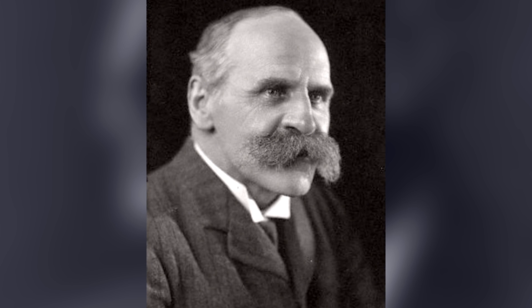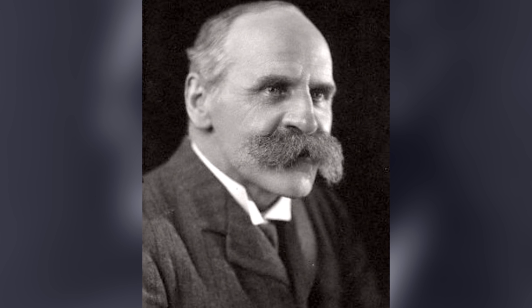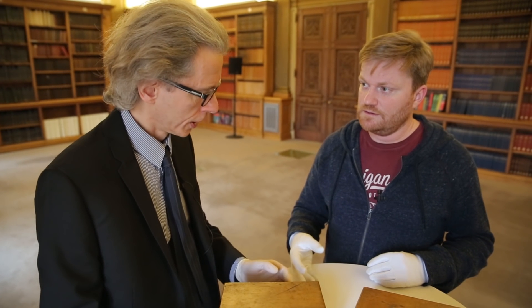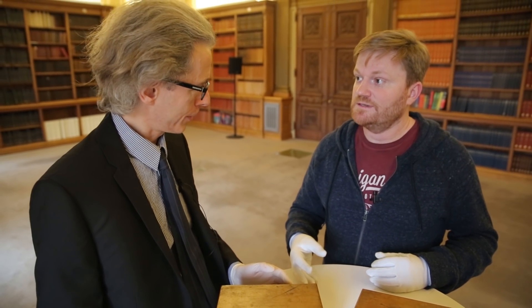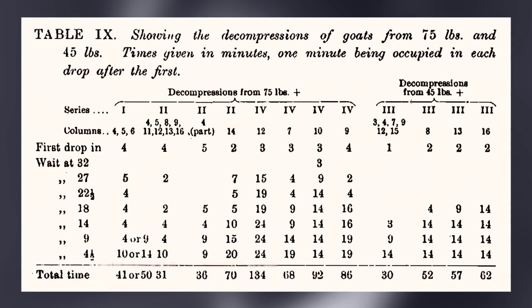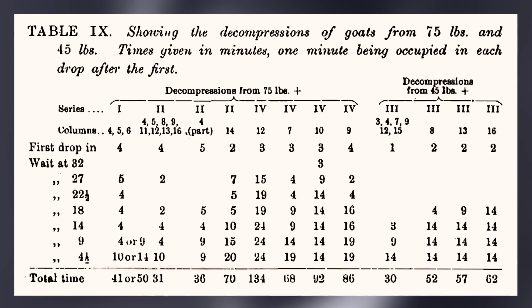John Scott Haldane is a Fellow of the Royal Society and he's very interested in the effects of gases in the bloodstream. He joins forces with A.E. Boycott and G.C.C. Damant — that's Guybon Chesney Castell Damant — who is the chief diver of the Royal Navy. The three of them produce a paper which, in 1909, describes the prevention of illness from compressed gases.